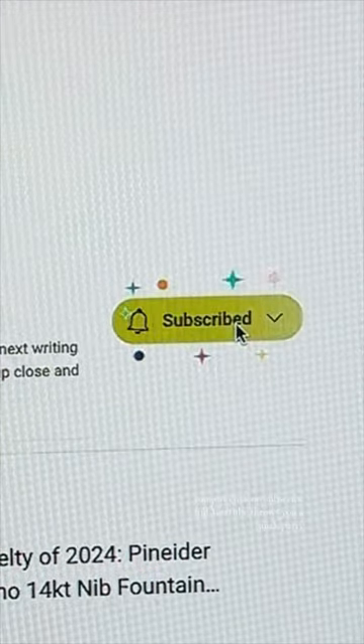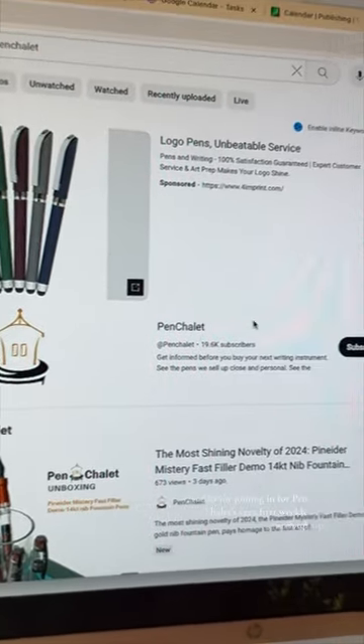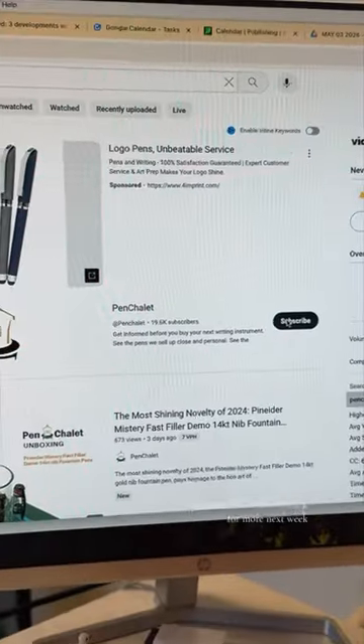If that sounds like fun, make sure to subscribe — it's really easy. You just click subscribe and YouTube throws you a quick party. Thanks for joining in for Pin Chalet's very first weekly catch-up, and make sure to check back for more next week.